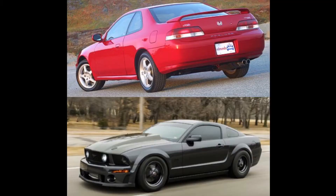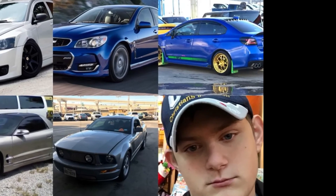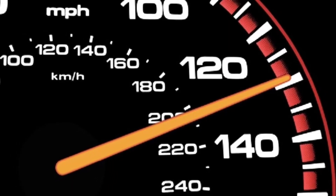Hello, oh great nation of YouTube. Today we are talking about cars and more cars. And more specifically, we will be talking about sedans — fast sedans at that.